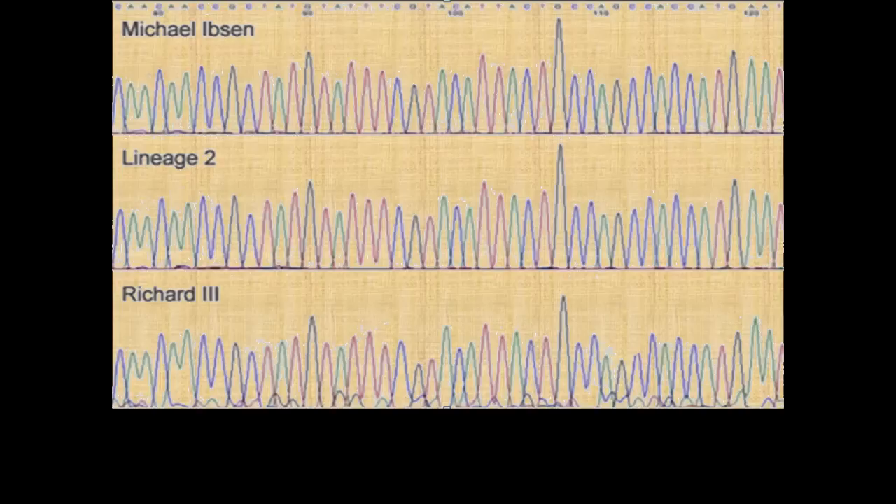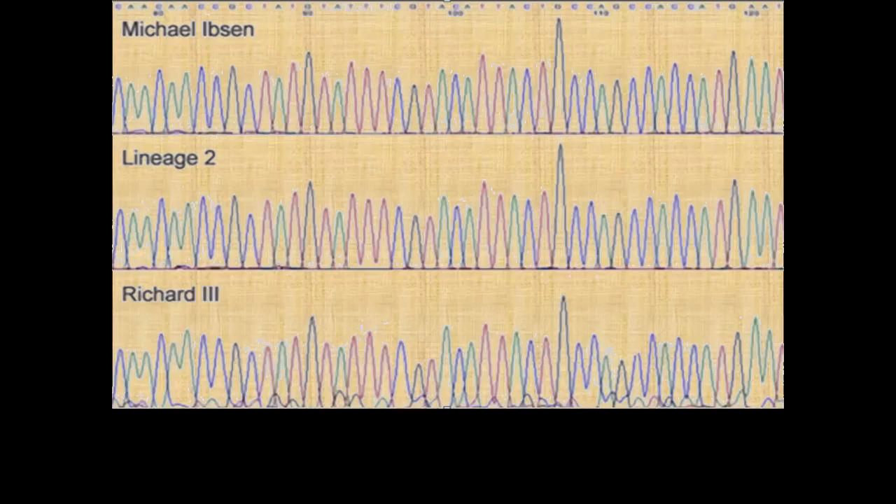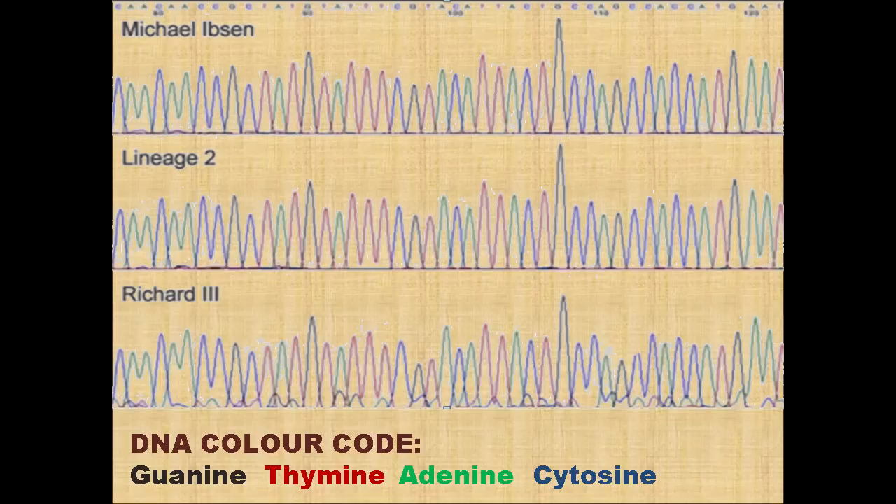This is the DNA sequence as published by Dr. Turi King at the press conference at the official announcement. It looks different from what I published because she is showing the DNA sequence in a different way — colour coded, like a barcode: if it's black, it's guanine; if it's red, it's thymine, and so on. The shape of the points is not important — what is important is the colour. If we reduce a small section of the DNA as Turi published it, you can see it begins to look more like what I published.